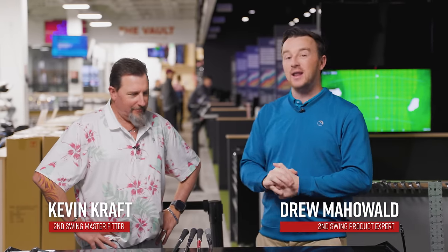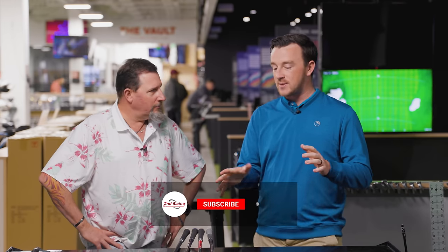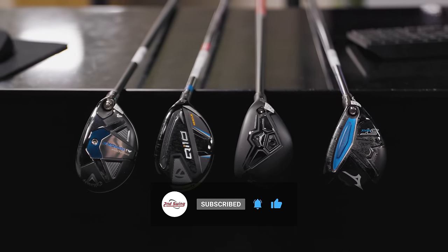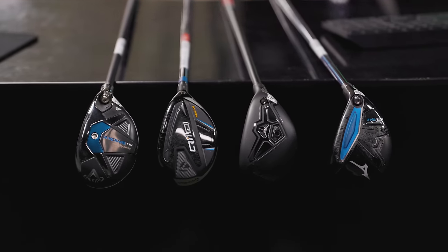Hey golfers, I'm Drew Mahold of Second Swing Golf here at the Second Swing Tour event in Minnetonka with a video on hybrids. It is our best of series for 2024. The first part here early in the year, we've got four hybrid models released here early in 2024. It's a very exciting time, and I think a lot of golfers now are starting to realize that maybe playing four irons and five irons is not optimal for them.